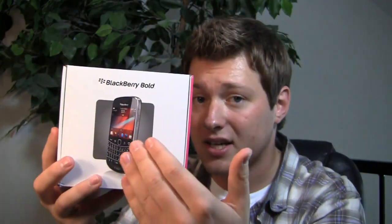Will 4G make the difference? Should you spend $300 on this thing just to get that 4G HSPA+ connectivity? We'll find out in the unboxing.